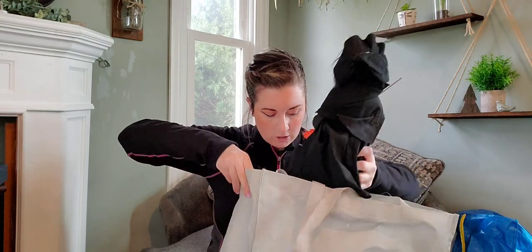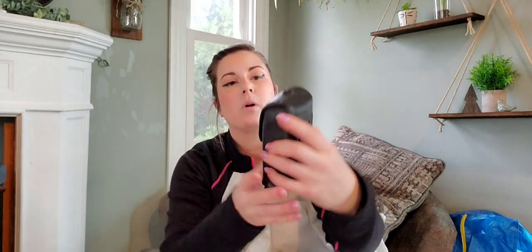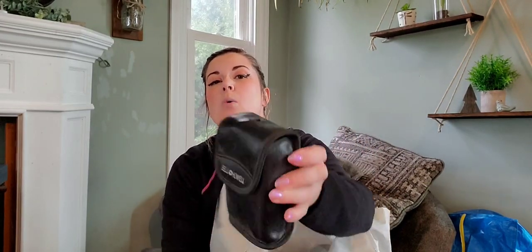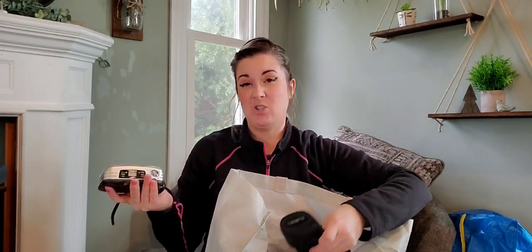Here we have a vintage camera in a nice vinyl case — it's a 35mm camera. People have these listed all over the place. The one currently on eBay is $28 with the case, so I'm going to list mine for the same.